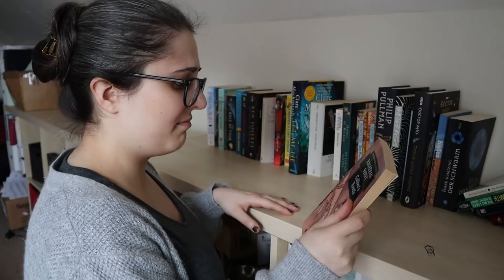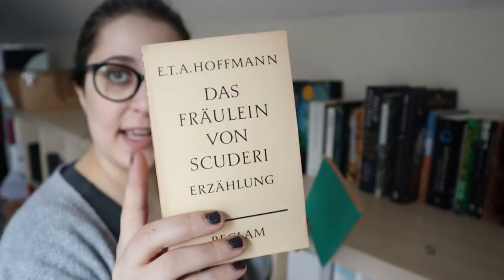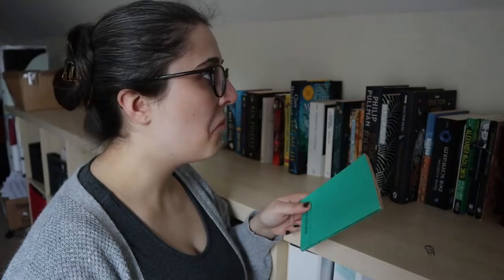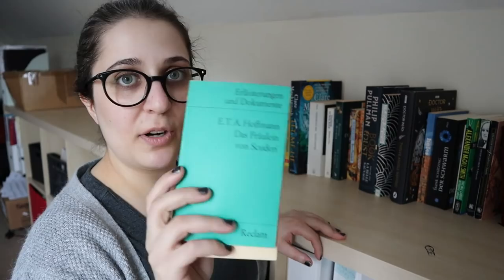Then I have a German classic — E.T.A. Hoffmann, Das Fräulein von Scuderi — and a study guide. I read this in school, but it's been a long time and I've been meaning to reread it, so it goes back on the TBR.